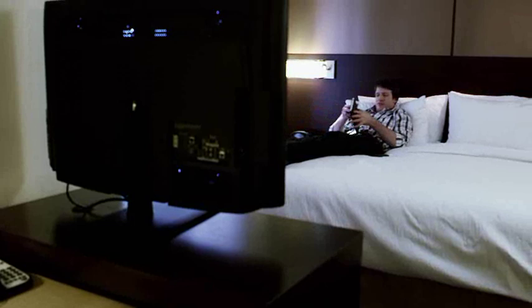And to guarantee a great night's rest, the sleeping area is in a quiet alcove away from the hallway.